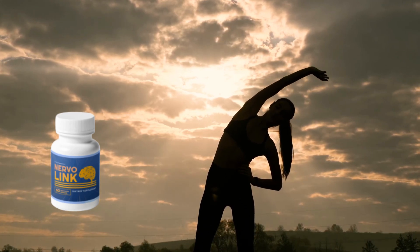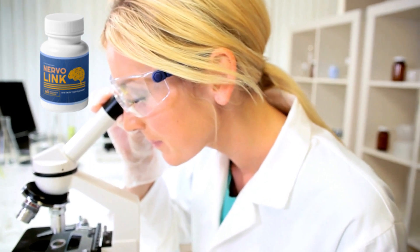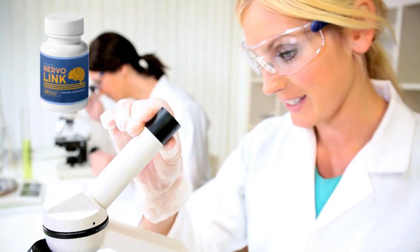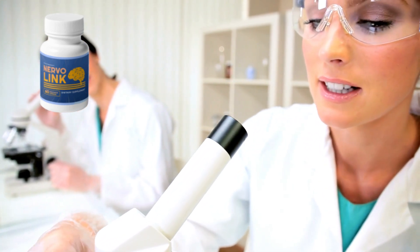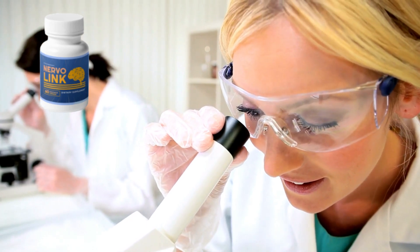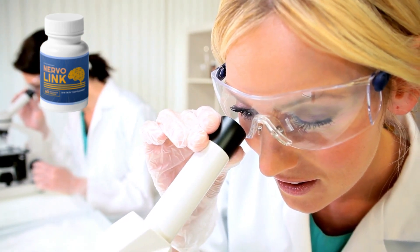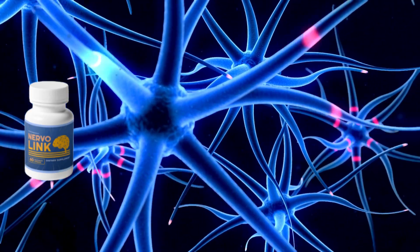Nervalink contains a powerful blend of natural ingredients like Cordyceps sinensis powder, reishi, shiitake, maitake mushrooms, lion's mane, turkey tail, royal sun agaricus, white button mushroom, and black fungus. Nervalink's ingredients work together to provide support to the peripheral nerves, ensuring proper signal transmission and nerve function.